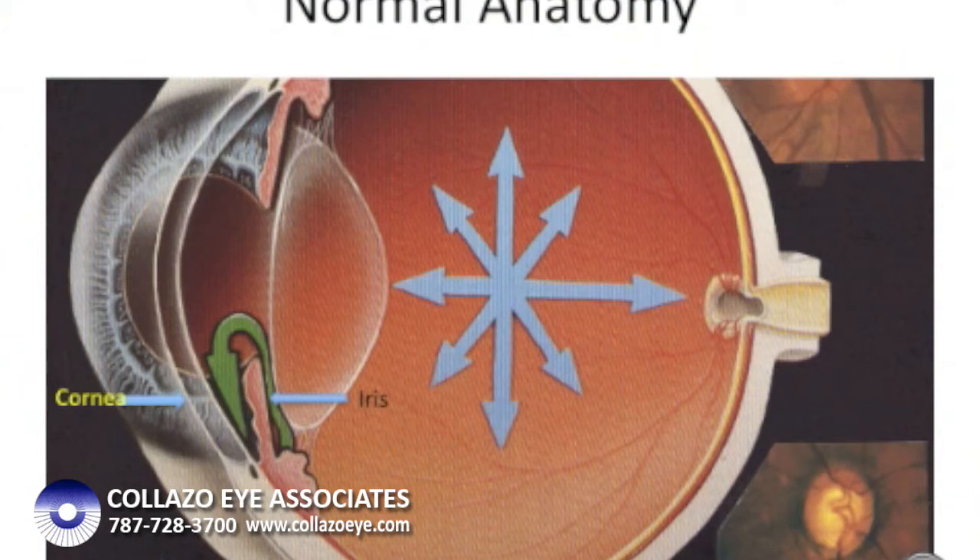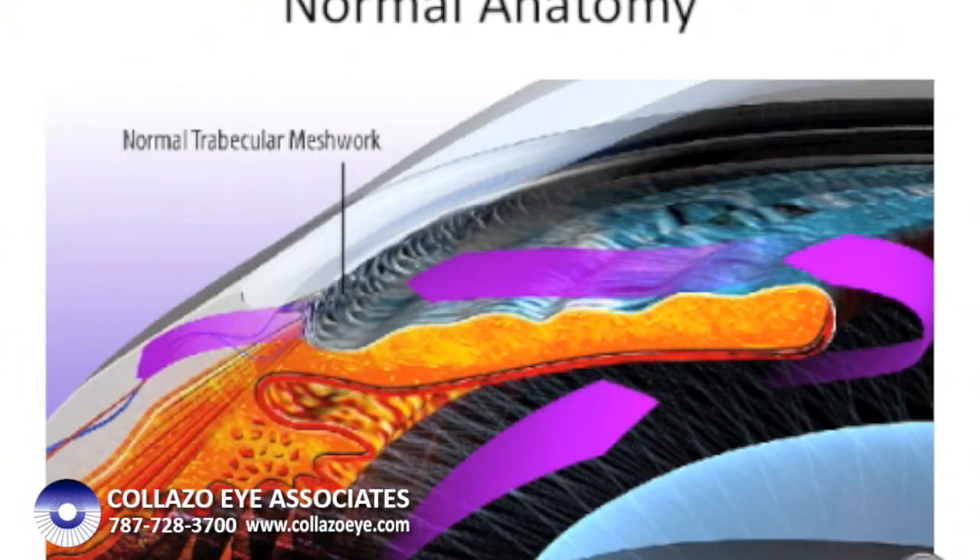At the very tip of this angle, there is a structure known as the trabecular meshwork. The fluid has to go through this meshwork in order to be reabsorbed into the body's circulation.